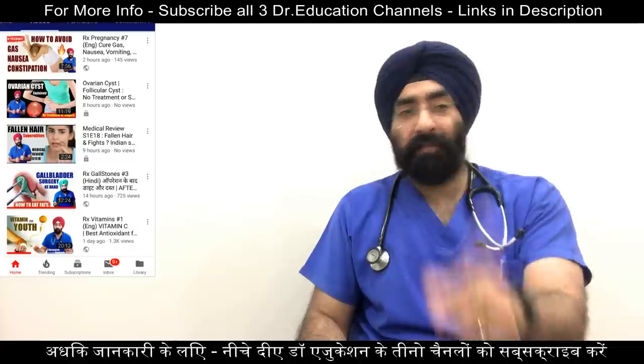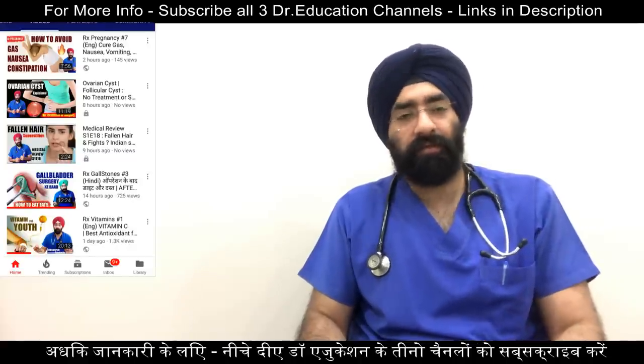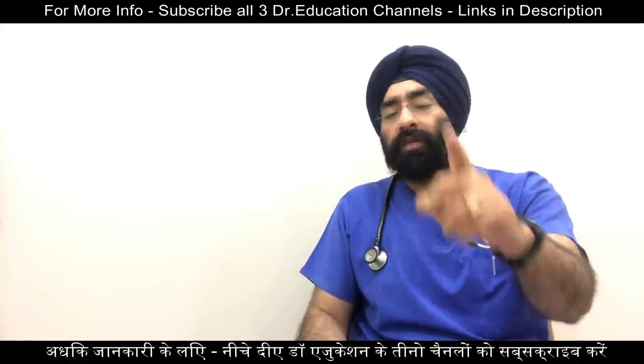I hope this was helpful. Please share this video and keep coming back for more knowledgeable videos. I'm Dr. Paramjeet and you're watching Doctor Education — stay connected and stay healthy.